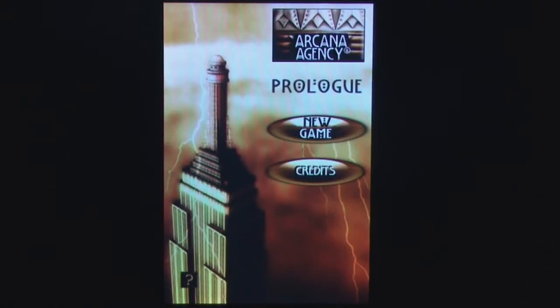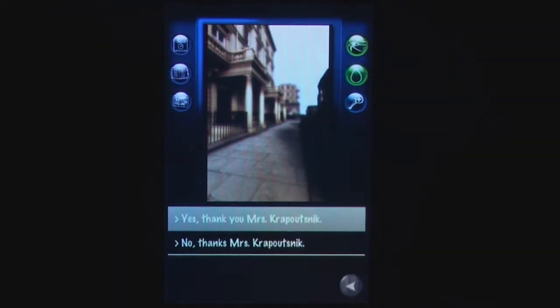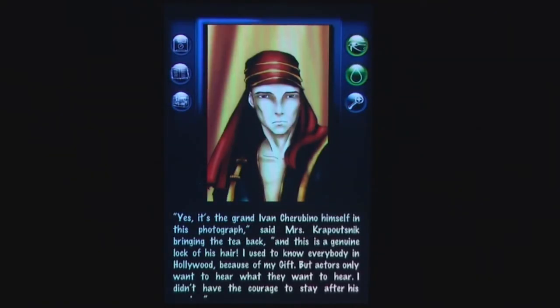Arcana Agency Prologue is a choose-your-own-adventure type game which takes you back to the 1930s and puts you in control of Humphrey Brown, an archaeologist turned private investigator, as you try to investigate a series of mysteries.